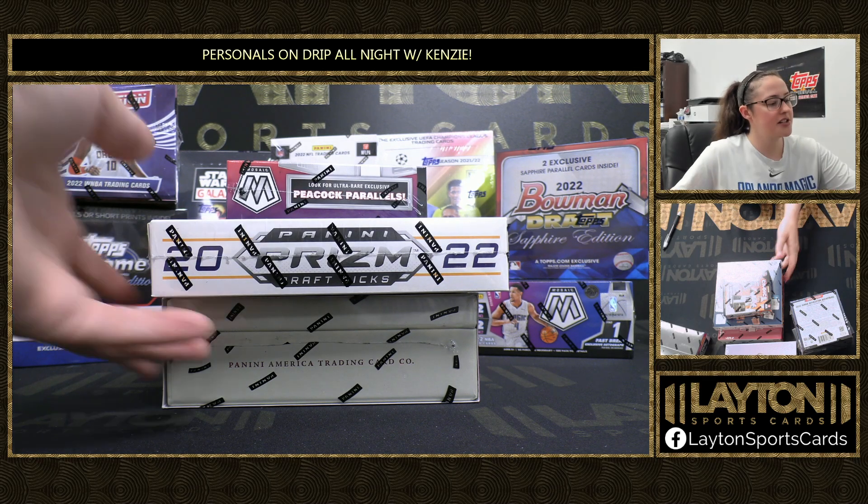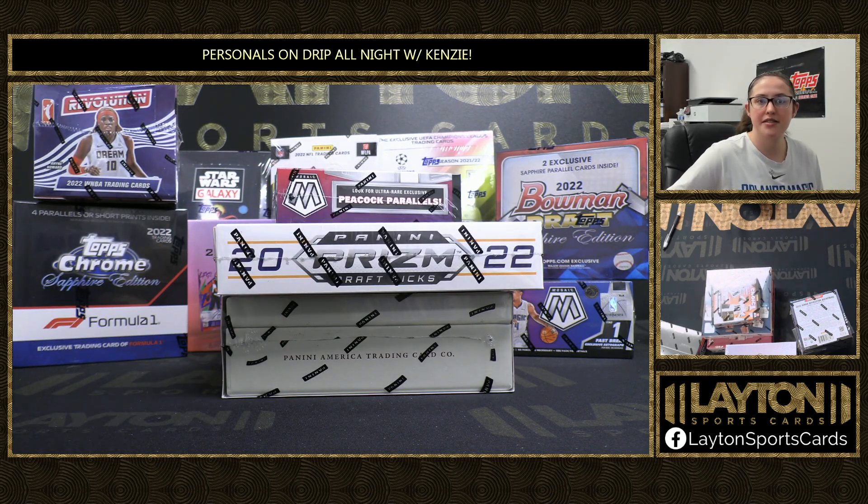What's up everyone! It's your girl Kenzie here from Leighton Sports Cards, and I'm ripping a couple personal boxes here for George M. We've got a 2022 Panini Mosaic Football Choice Box, a 22-23 Panini Prism Collegiate Draft Picks Basketball Hobby, and a 2022 Panini National Treasures Baseball Hobby.